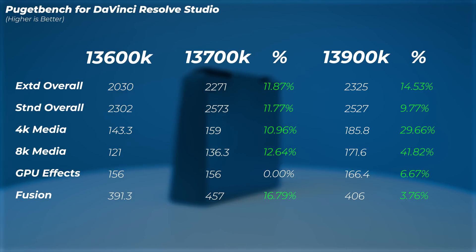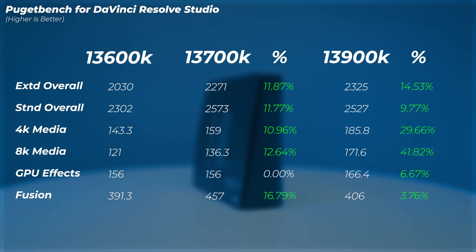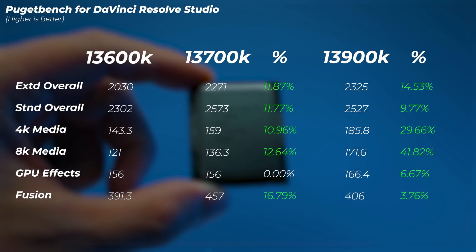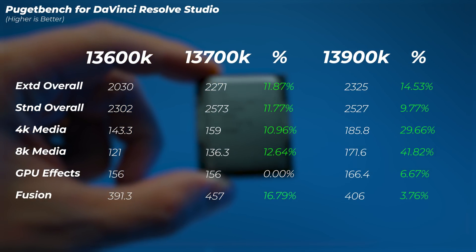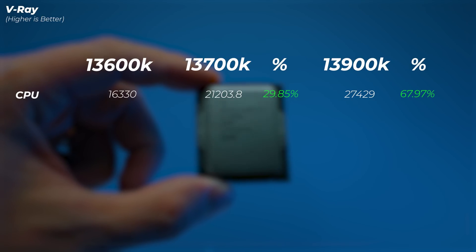In DaVinci Resolve, the i7 is roughly 10 to 12 percent faster than the i5, and the i9 is only about 3 percent faster than the i7 in the standard overall score. If you're not working with 4K media, there's little benefit to upgrading to i9. However, looking at the 4K and 8K media scores, there is about 20 percent difference between i7 and i9 in 4K, and about 29 to 30 percent in 8K. So it depends on what you're working on.